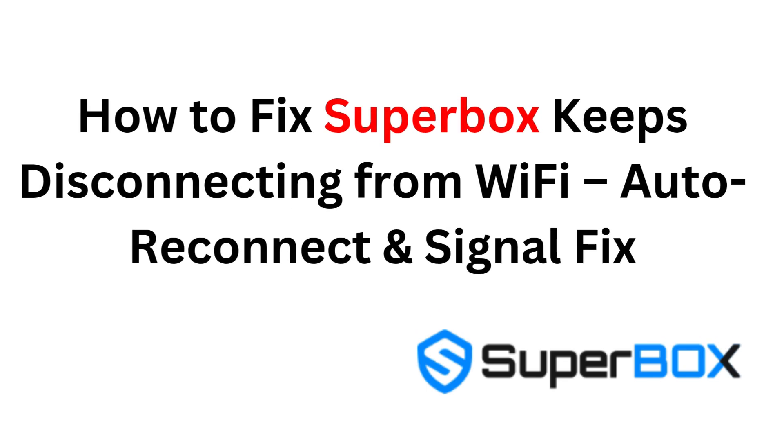How to fix Superbox keeps disconnecting from Wi-Fi: auto-reconnect and signal fix.